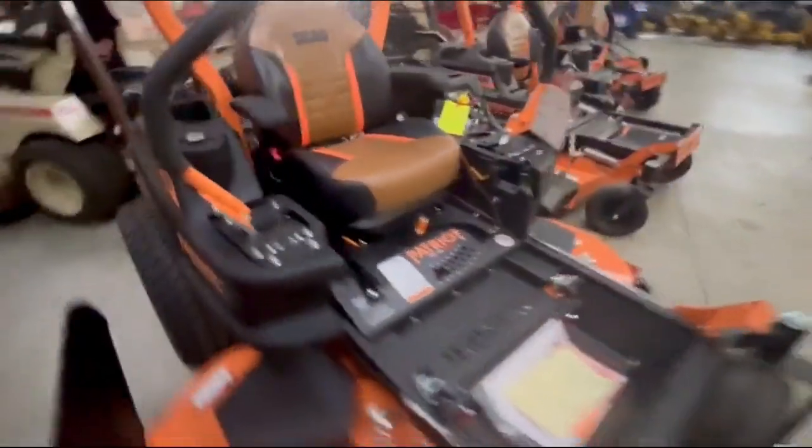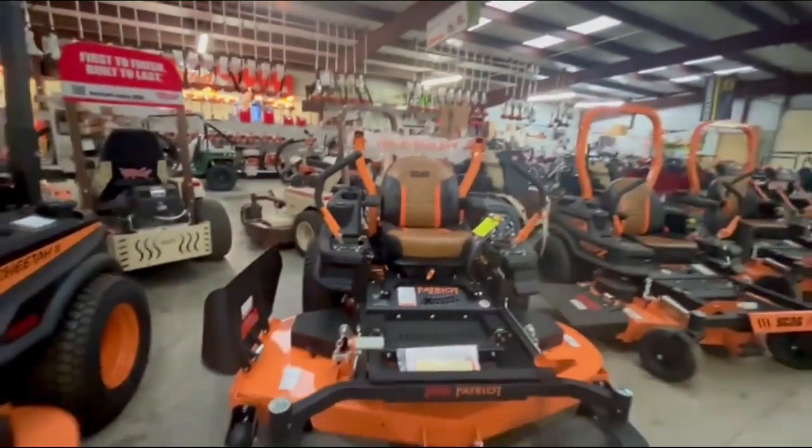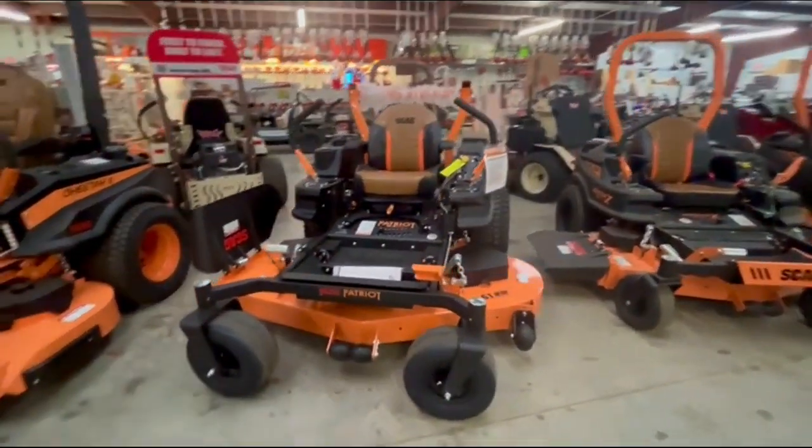This is on my rent-to-own program, or we've got zero percent for up to 60 months if you need it. Come see us at 623 North Main.